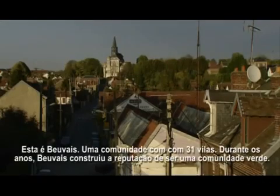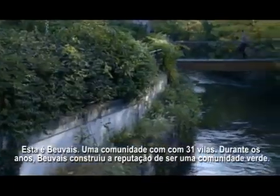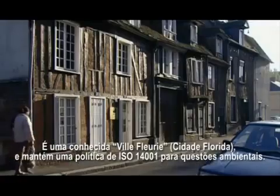This is Beauvais, a community of 31 villages. Over the years, Beauvais has built up a reputation as a green community. It's a known ville fleurie and maintains an ISO 14001 policy for environmental issues.